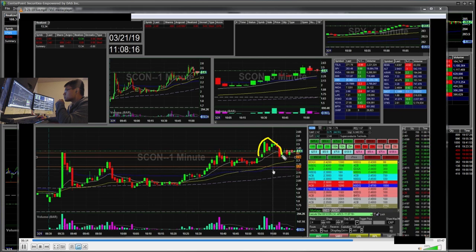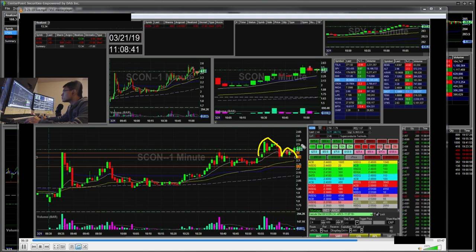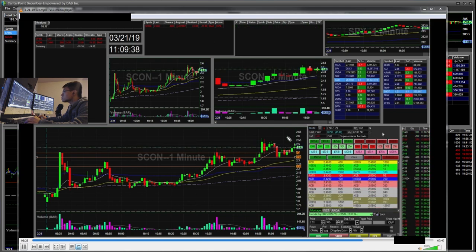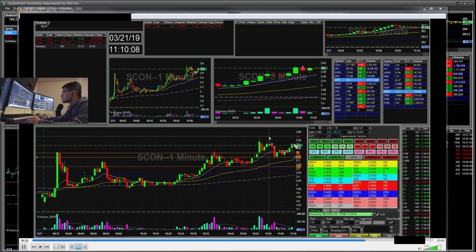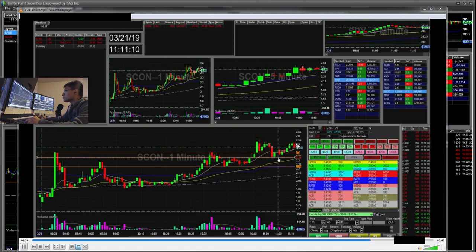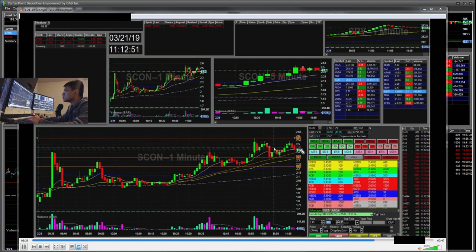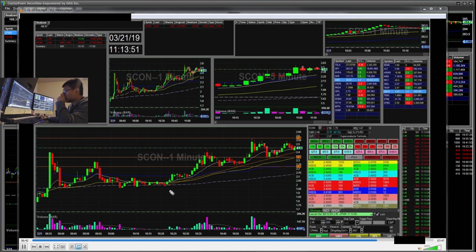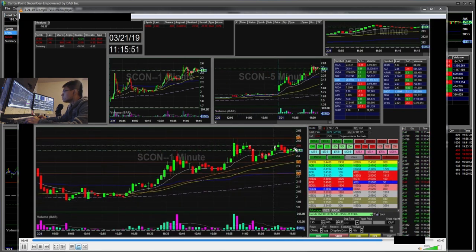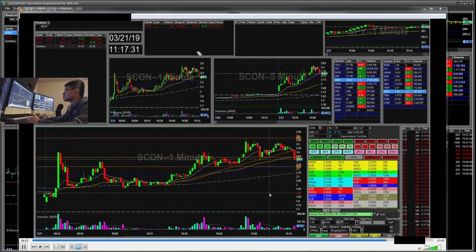I saw it building a cup and handle pattern. When it popped up it kind of fell. My initial risk for this $2.43 entry was $2.50. I downsized at $2.50, and then my rest stop was $2.60, so I downsized to half size — 300 shares — just to manage my risk. I saw an upward trend trying to fail, so I re-added my 300 shares back. I'm back at 600 shares at $2.44.